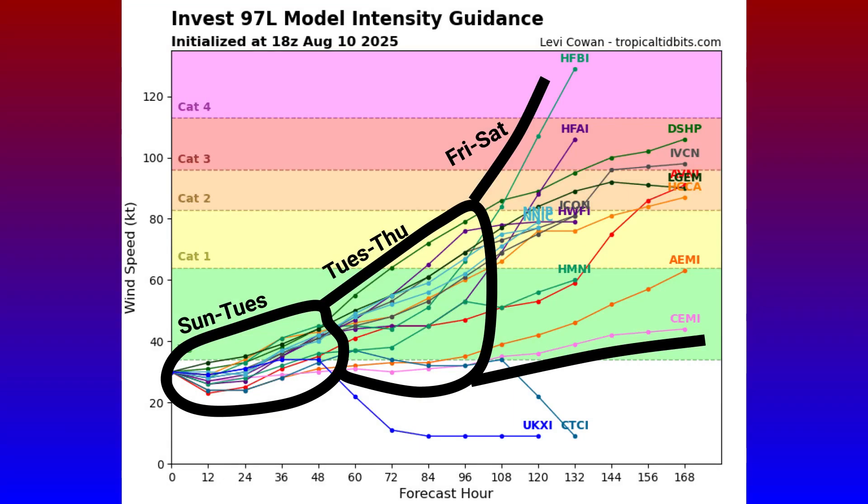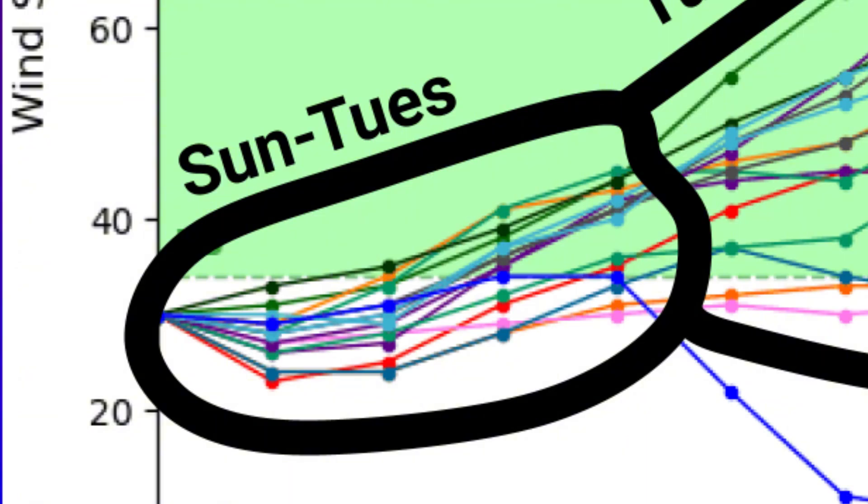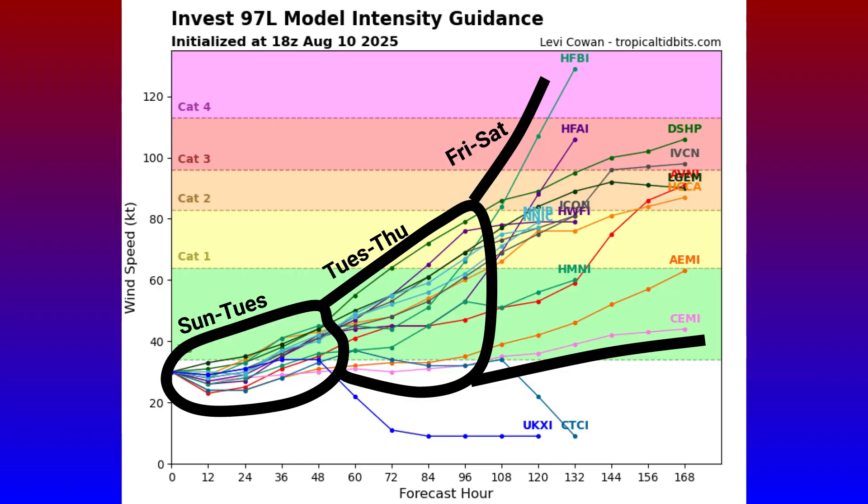Once this thing became designated Invest 97L within the last couple of days, that's when we started getting model intensity guidance coming in. Looking at the latest intensity guidance from TropicalTidbits.com, you can see that over the next 0 to 48 hours — Sunday through Tuesday — some guidance keeps this below the tropical storm line. However, a few models are already getting this thing to where it would become named Tropical Storm Aaron after being a quick depression, making its way through the main development region of the Atlantic.